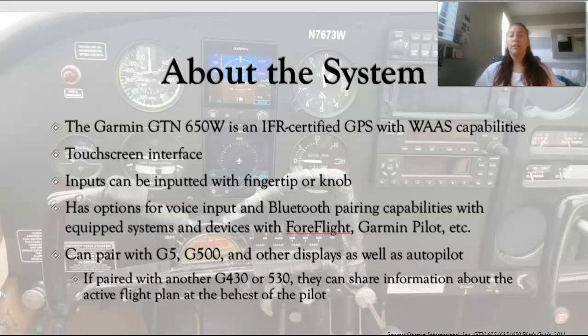It can also pair internally with Garmin G5s, G500 systems, Aspen systems, and other types of displays as well as certain autopilots. If you choose to pair your GTN 650 with a G430 or a G530, they can actually share information of your active flight plan and you can choose what gets transferred and what is shown, which is pretty cool.